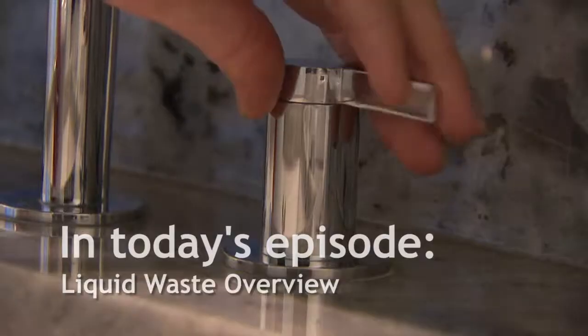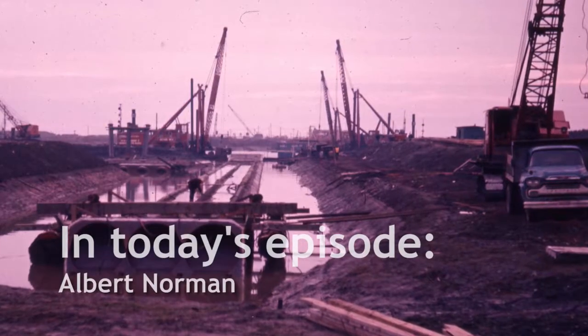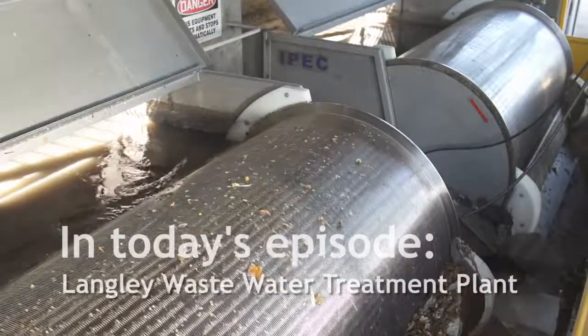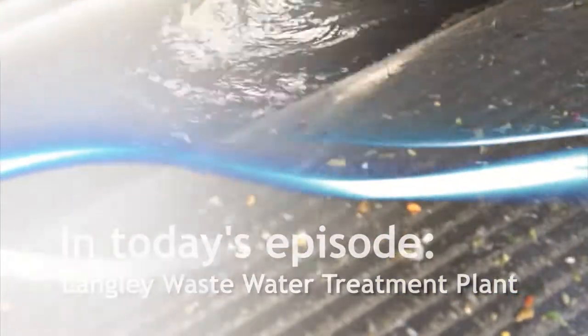Every day in Metro Vancouver, we produce one billion liters of wastewater. We put in so many big sewers and water lines and changed things around so much, it's just unreal. Behind me are the drum screens. They remove all the solids larger than just a few millimeters.